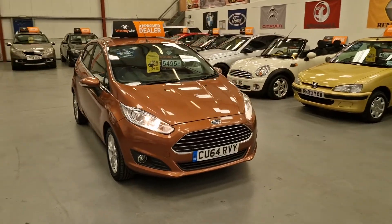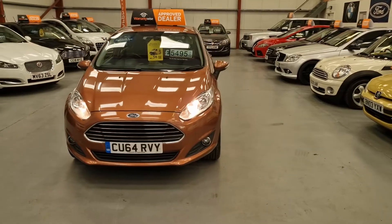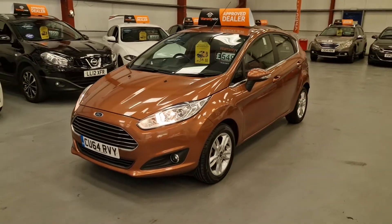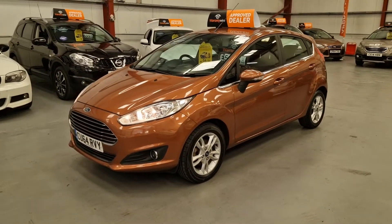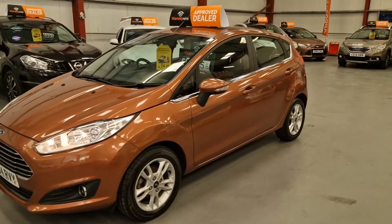This is our 64 plate Ford Fiesta 1.5 TDCI diesel, finished in the bronze metallic. You don't see many nice little Fiestas in that colour. It's got the nicer chrome grille on the front end, xenon headlights, and front fog lights.